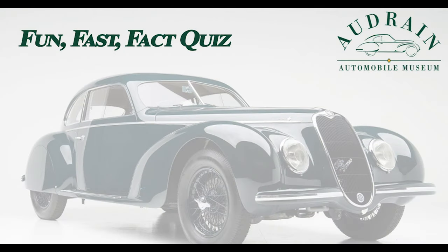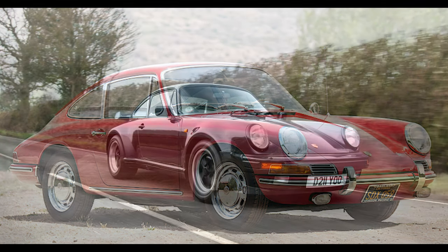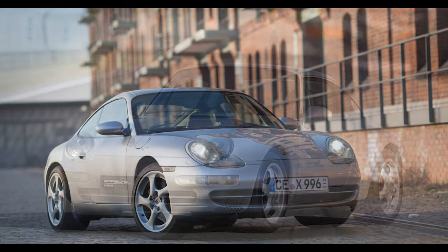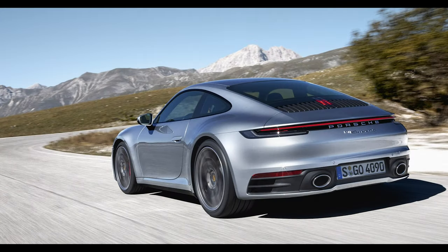Between the introduction of the 901 in 1963 and the current 992, just how many generations of the 911 have there been? There's the 901/911, the 930, the G series, 964, 993, 996, 997, 991, and 992 — so we would say nine generations.